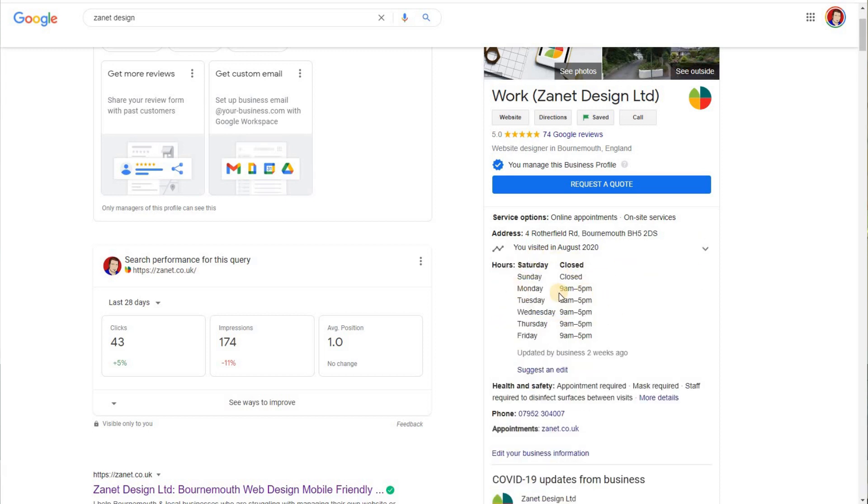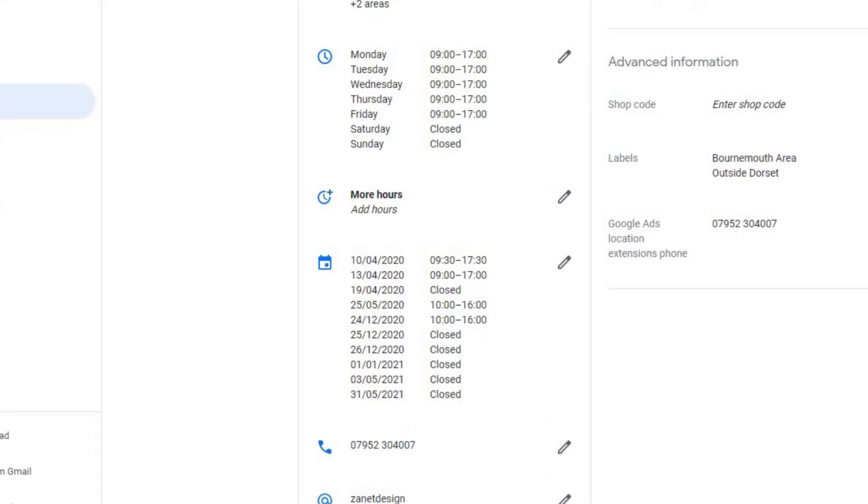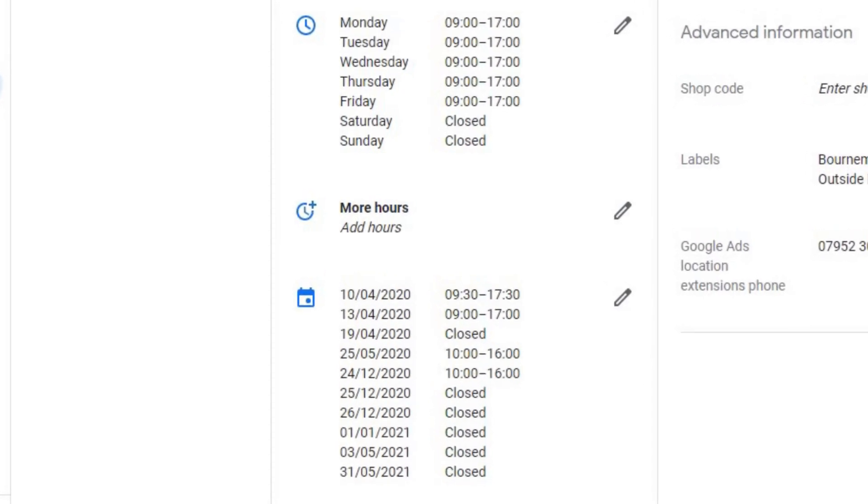Google My Business has a whole section not just for regular hours, but it also covers things like holidays and even extra things like opening times for special occasions, happy hours, takeaways and so on.